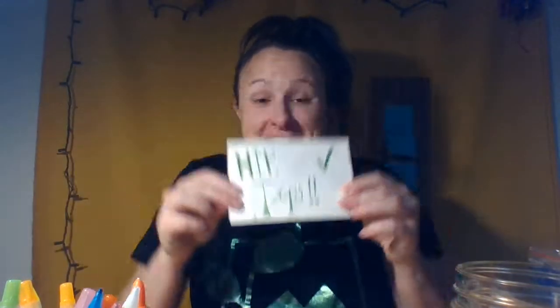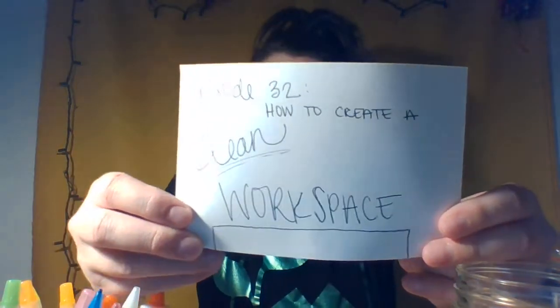Hey everyone, Kelly here with today's Hip Tips. Today on episode 32, we are going to be talking about creating a clean workspace.